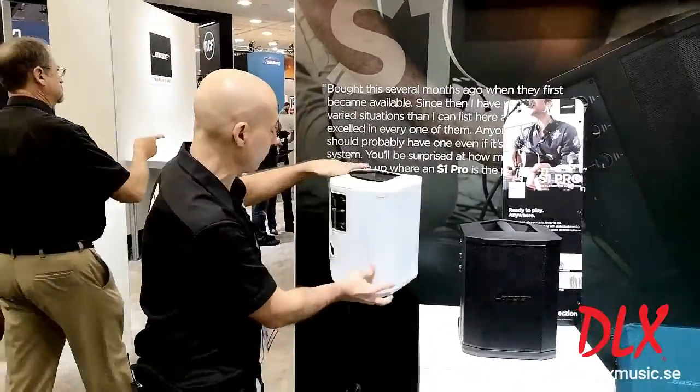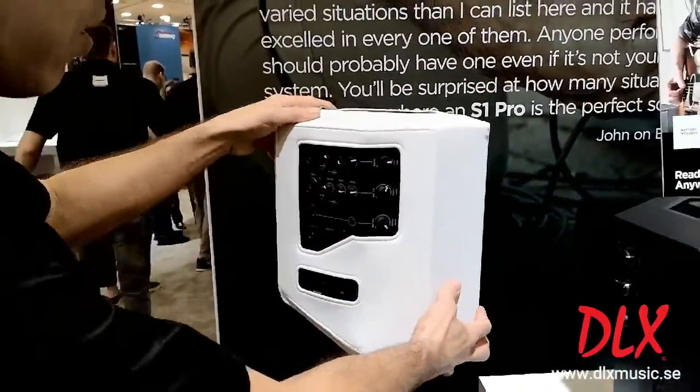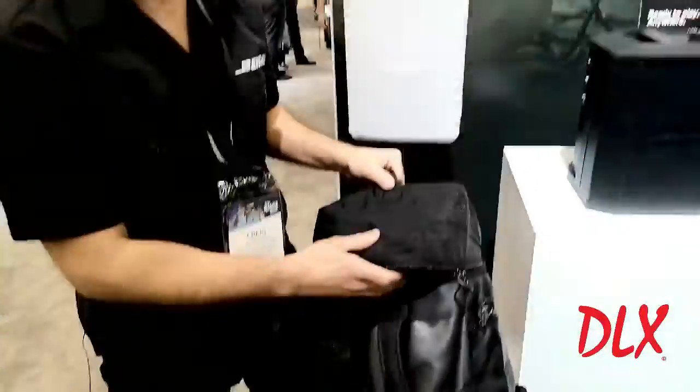One of the cool things about the skins is that it really fits nice and tight, gives you access to your inputs, all your power, so that you can actually just leave this on and use it. You can put it in the backpack with the skin on.